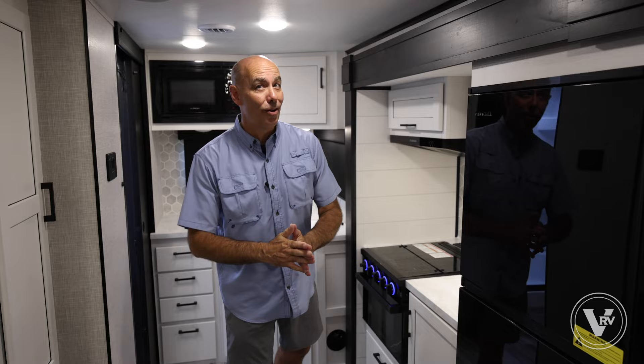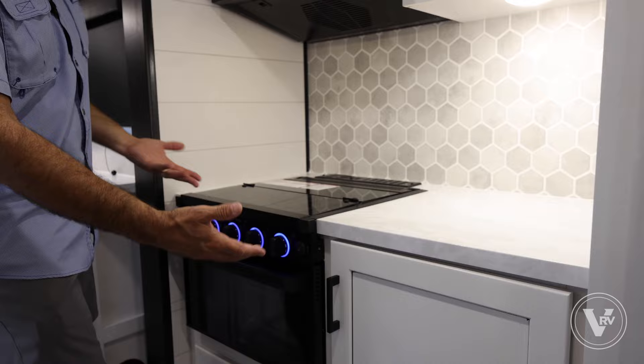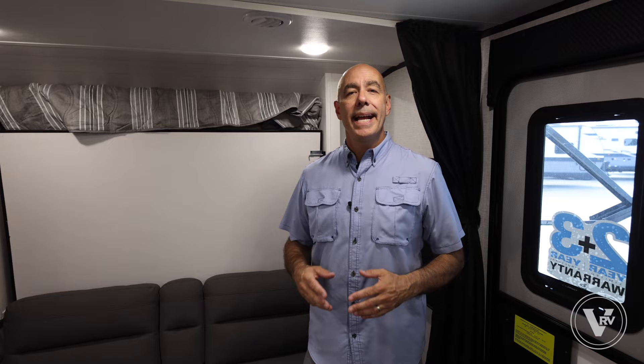Three favorite things I want to show off. First, the decor — we're now calling this vintage farmhouse instead of modern farmhouse. Still a nice color, really brightens up the interior, nice new backsplash, new flooring. Number two, a huge patio side window so I can keep an eye on all the fun activities out on the patio. And three, maybe my favorite: a 10 cubic foot 12-volt fridge that opens this way and this way.